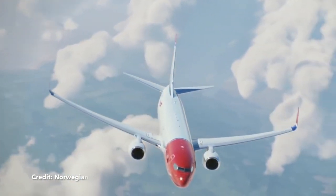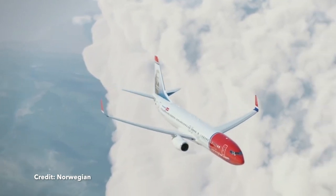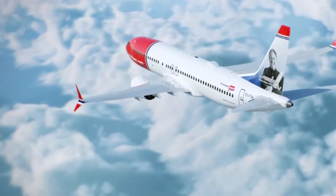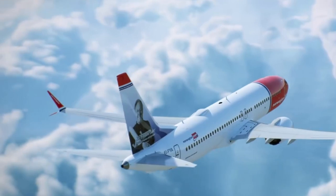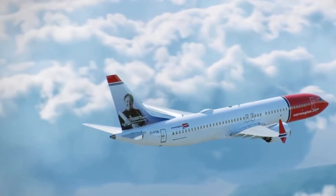A special mention goes out to Norwegian, the ambitious low-cost carrier that is opening up many different routes from Europe to the United States. They are taking delivery of the 737-8 MAX and have the A321 long-range on order as well. They have started transatlantic flights with the 737-8 MAX and are going to open new routes with the A321 long-range from secondary European cities to the US.